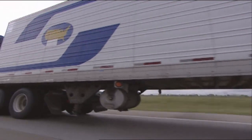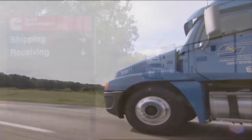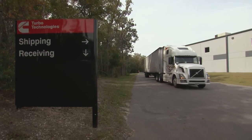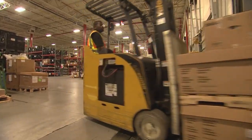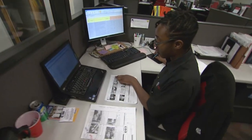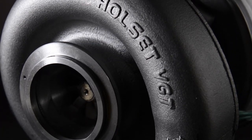Then the turbocharger begins its life powering a class 8 truck that transports freight of all kinds across the country, including the next shipment of advanced turbochargers made at the Charleston turbo plant — and so the story begins again. A story that is only told through the vital effort, skill, and commitment to quality of the people of the Charleston turbocharger plant. And that's the story within.